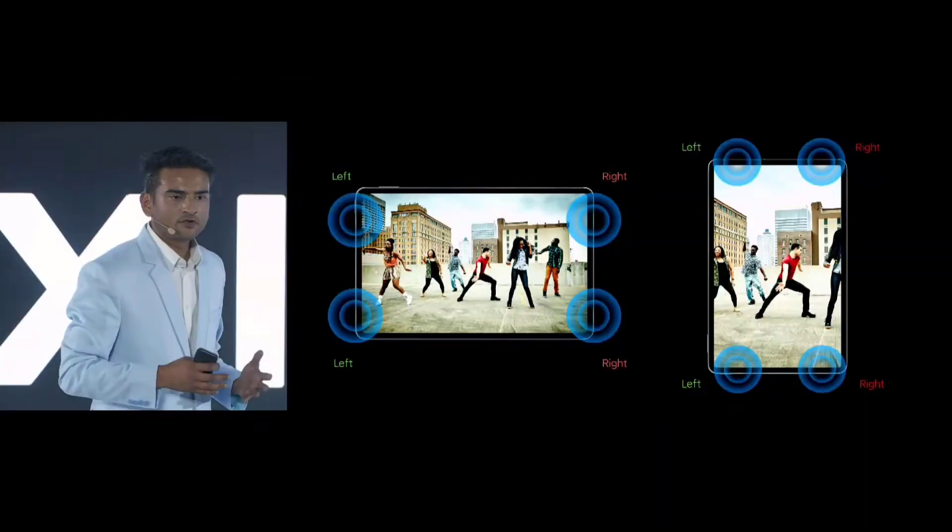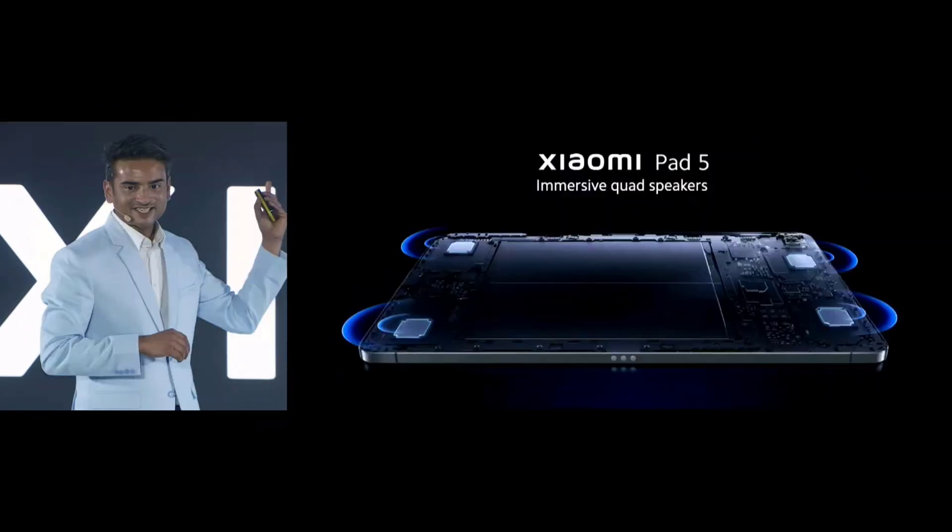There is a quad speaker setup present in the Mi Pad 5. Yes friends, four speakers will be there in this device, which will definitely give a great experience while listening to music. I had a similar experience with a previous Mi Pad device, and I look forward to seeing how good the volume is on the Mi Pad 5.